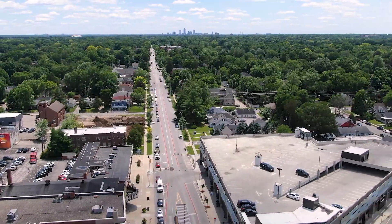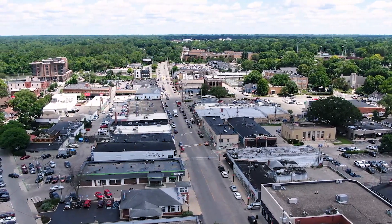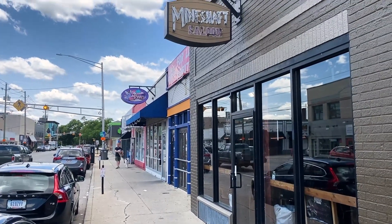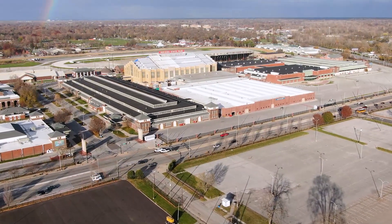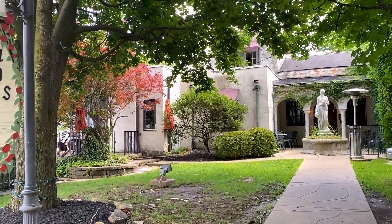Going north and south on College Avenue, you get into Broad Ripple. Head north to 62nd Street — Broad Ripple Avenue — and you'll find tons of restaurants and bars, especially those associated with the area's nightlife. Going further south on College, past 62nd all the way down toward 38th Street, you get little pockets of different restaurants associated with Meridian Kessler.